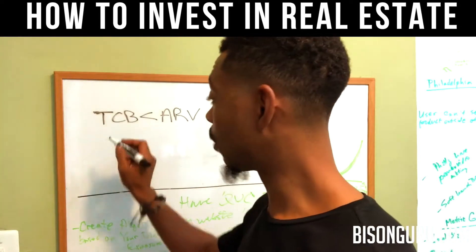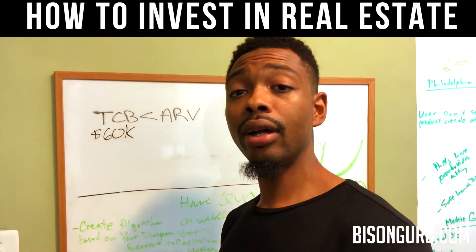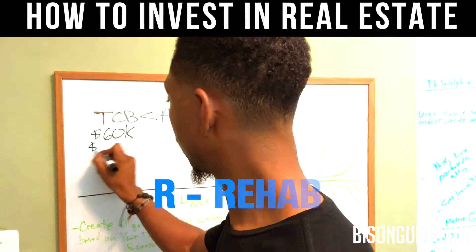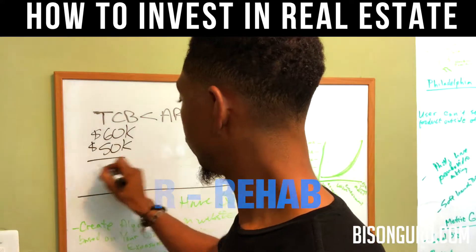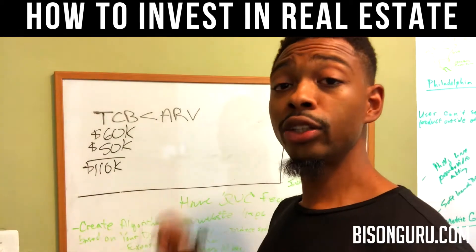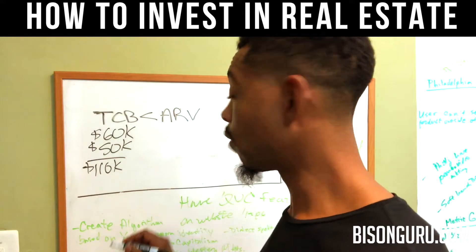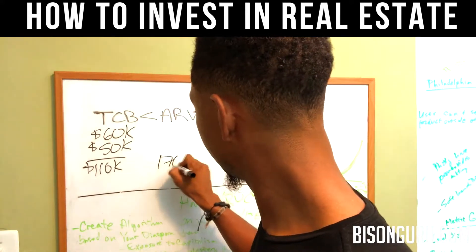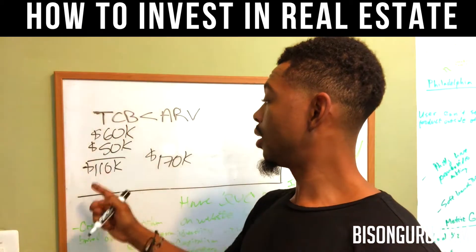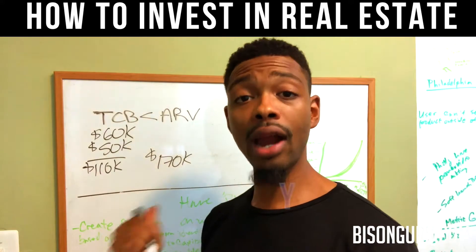For example, a property is $60,000. I bring a contractor in and say 'give me an estimate' — the estimate comes back at $50,000. So now the total cost basis is $110,000. Then I do some research and find that rehabbed properties in the area are going for $170,000. My total cost basis of $110,000 is less than the ARV of $170,000, so this is a property I will invest in.